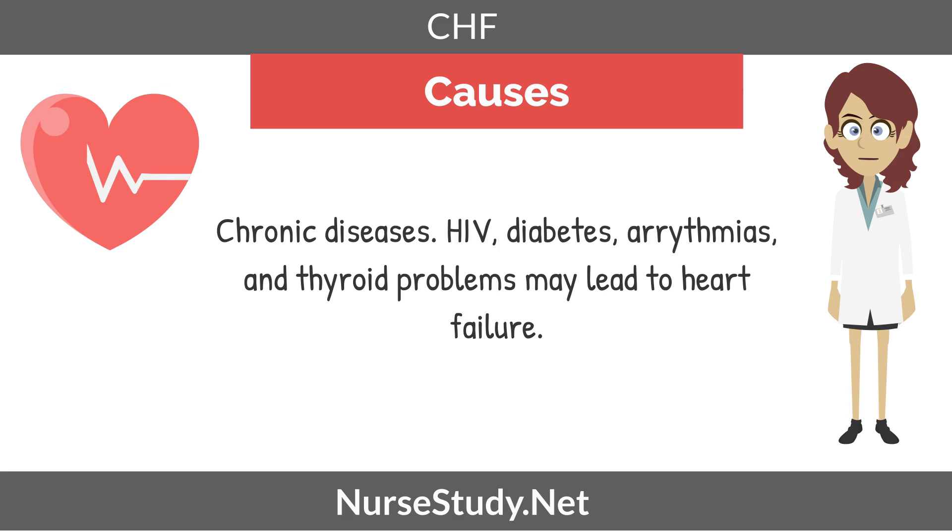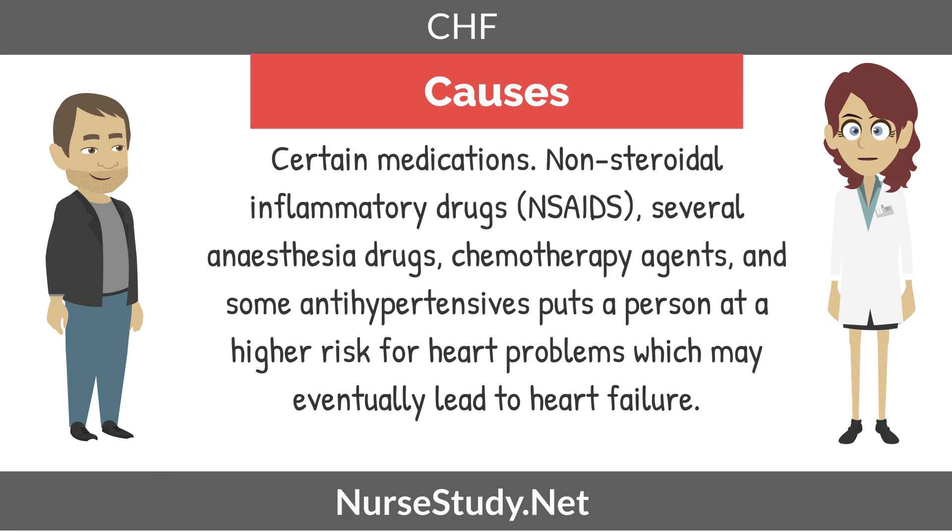Chronic diseases like HIV, diabetes, arrhythmias, and thyroid problems may lead to heart failure. Certain medications — non-steroidal anti-inflammatory drugs, otherwise known as NSAIDs, several anesthesia drugs, chemotherapy agents, and some antihypertensives — put a person at higher risk for heart problems, which may eventually lead to heart failure.